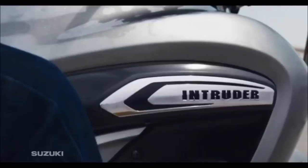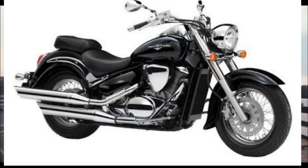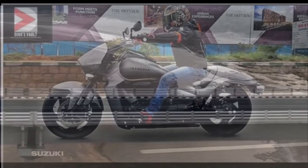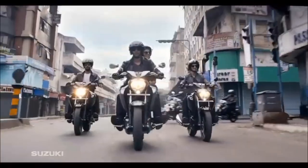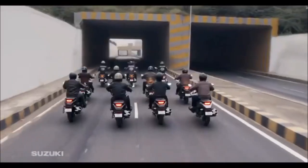El nombre Intruder ha sido por décadas sinónimo de las grandes motos crucero de Suzuki. Motocicletas robustas que oscilan entre los 800 y 1800 centímetros cúbicos, lo cual es algo totalmente fascinante. Pero ahora el fabricante japonés presenta a la nueva integrante de la familia Intruder.